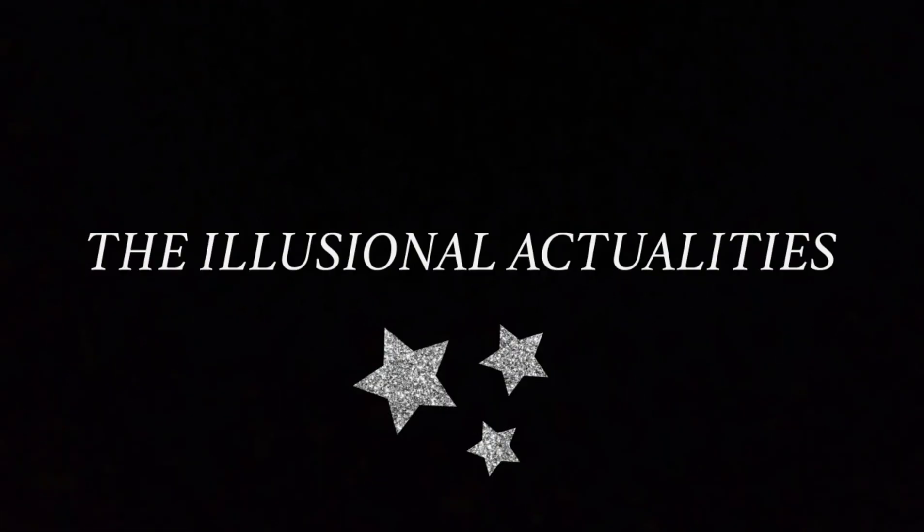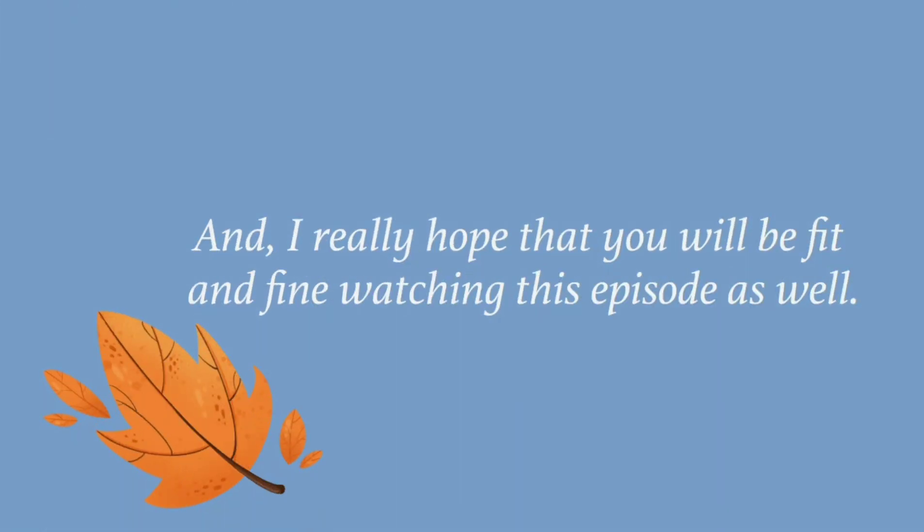Heya, and this is your host, once again with the 9th episode of The Illusional Luxuralities. I really hope that you will be fit and fine watching this episode as well.